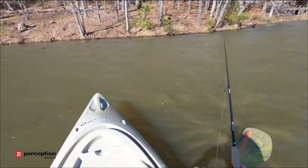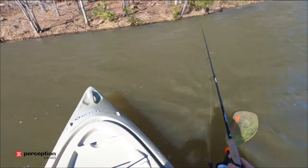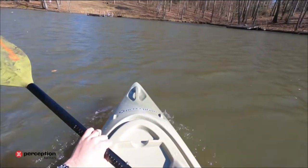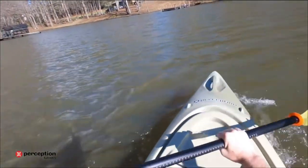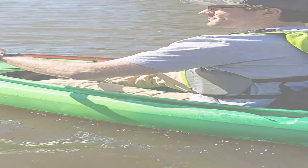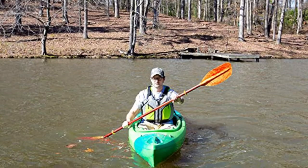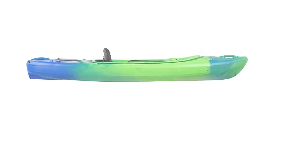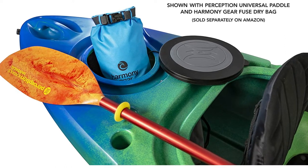Moving on, at number 4 we have the Perception Sit On Side Flash 9.5 Kayak. This 9.5 feet kayak from Perception is perfect for everyone, from seasoned to new paddlers, for delivering outstanding performance. True tracking and a stable hull help in keeping you narrow and straight when you set yourself in the open water. The 10-inch storage hatch and the inbuilt rod holders make this kayak great for fishing as well. This fishing kayak comes with a simple design that is exceptionally easy to use and simple to maintain.